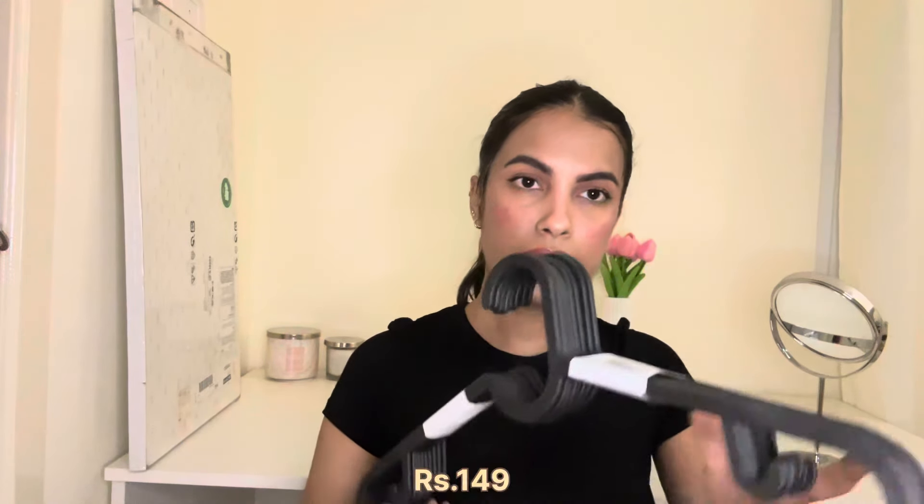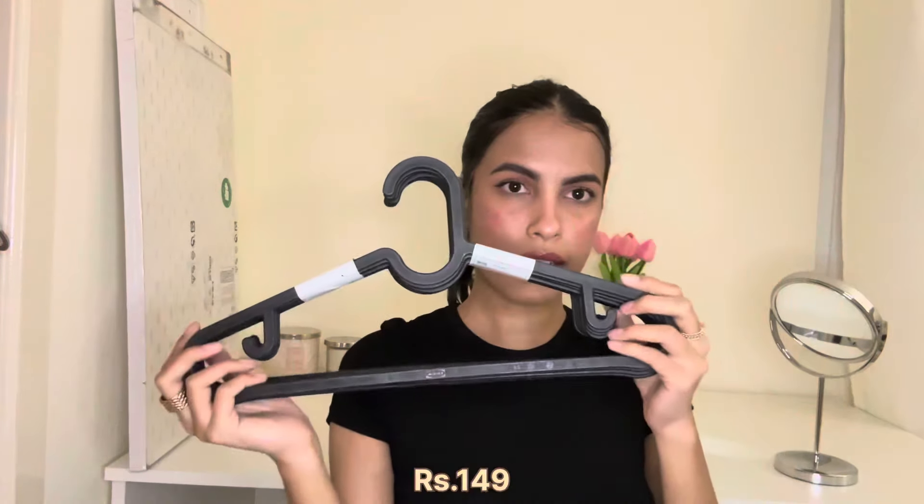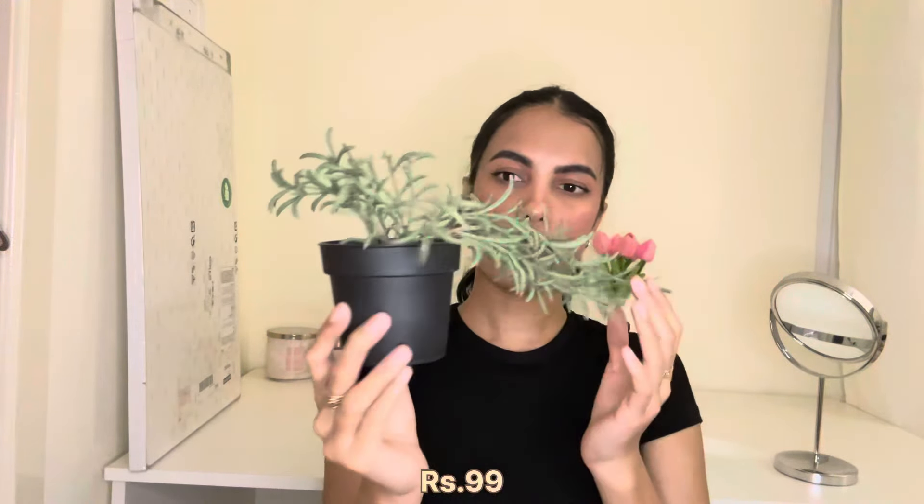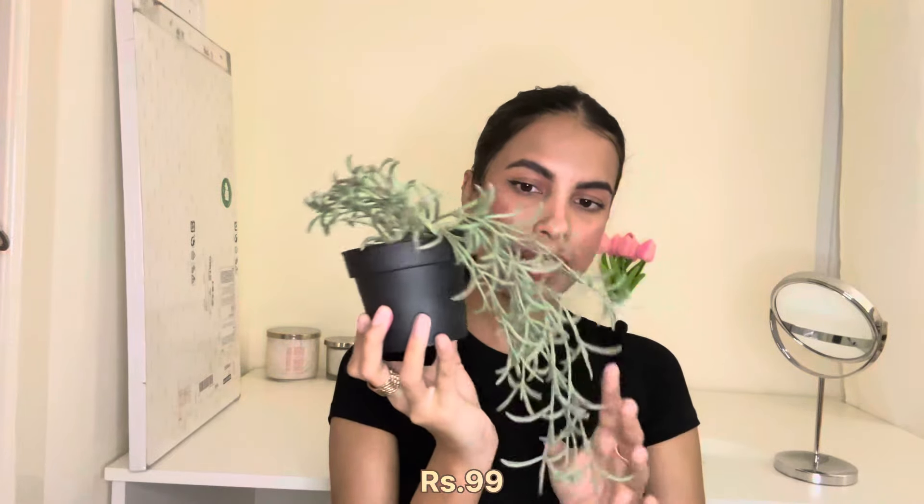I also got a white pencil holder from IKEA — I'm not sure what I want to do with it yet, but I thought I could use it somewhere around my room. I got a set of 10 black hangers as well — not exactly room decor but worth mentioning. And I also got a small plant from IKEA; it looks a bit odd with part sticking up and part hanging down, but for around 100 rupees it looks fine on my table.